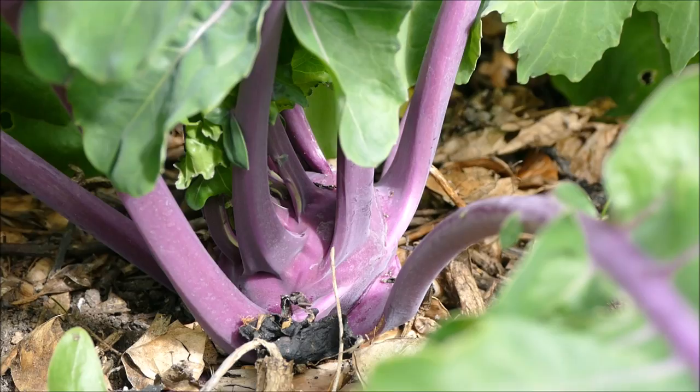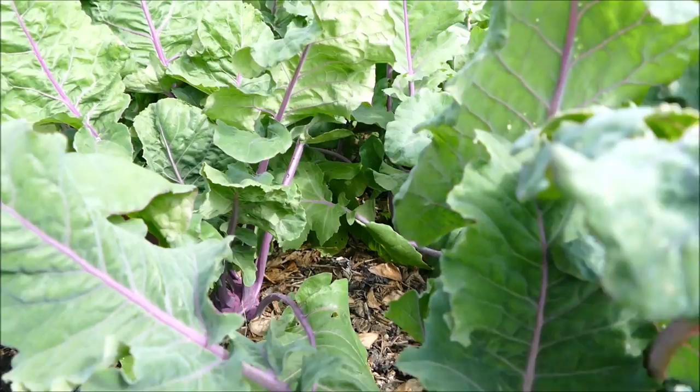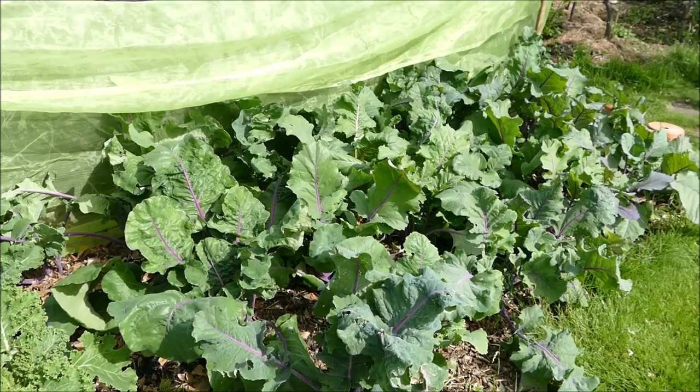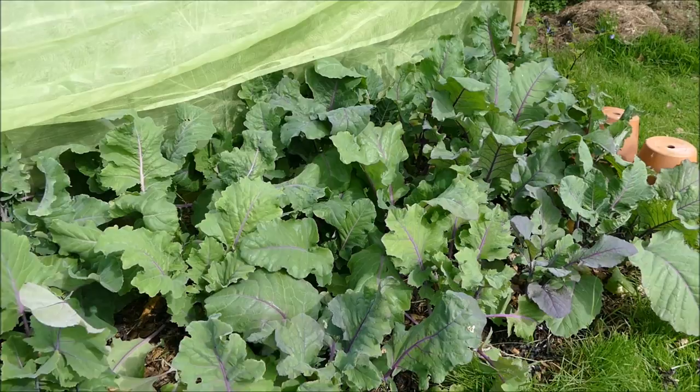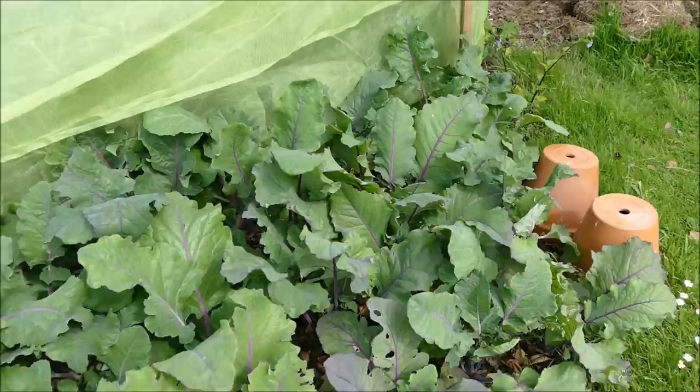It's very similar to a turnip but with a different, supposedly better flavour. I've not really eaten much kohlrabi in the past as it's not common here in the UK - it's much more common in Germany and other parts of Europe. It's the first time I've grown them but they're looking quite good. The bulb is only just starting to fatten up, but we harvest them quite young so we'll be harvesting the first of these in probably just a couple of days. The leaves can be eaten too - we'll make some kind of soup with them.